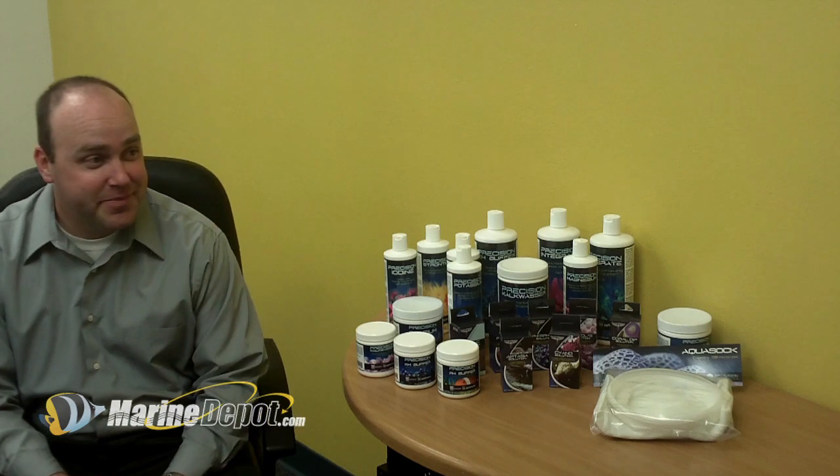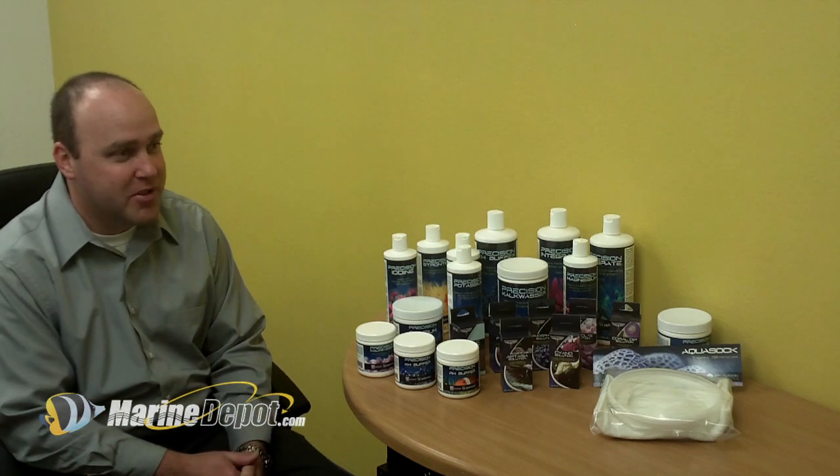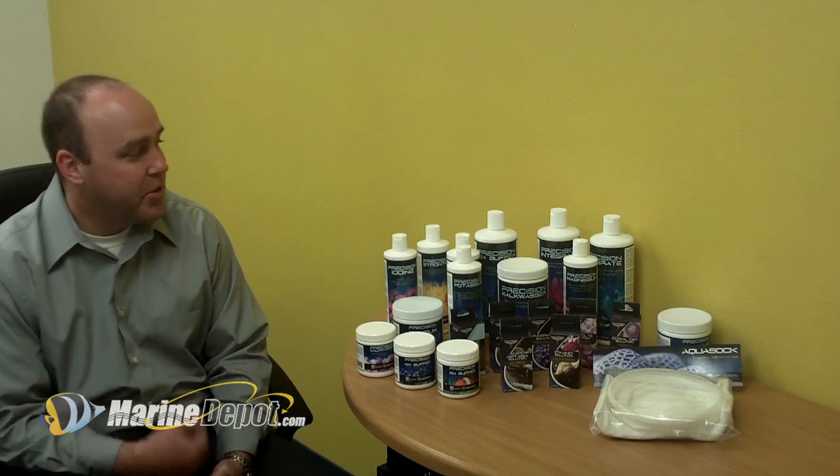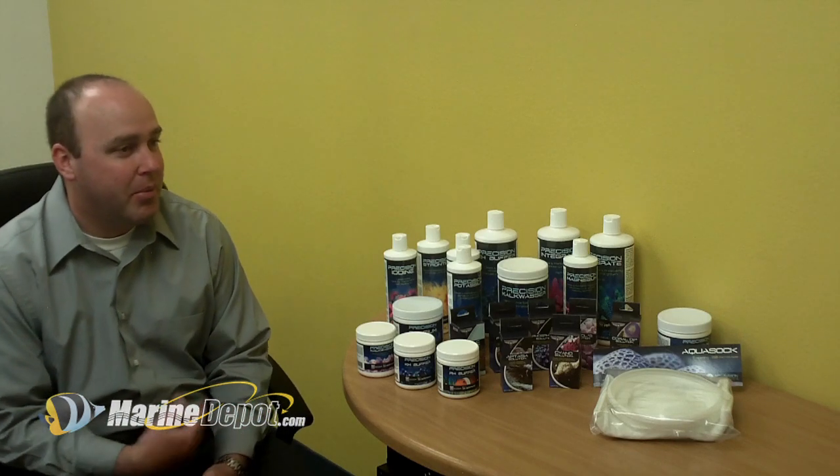My name is Jeremy Howell. The name of the company is Octavision Aquatics and we're manufacturers of precision supplements and precision solutions.